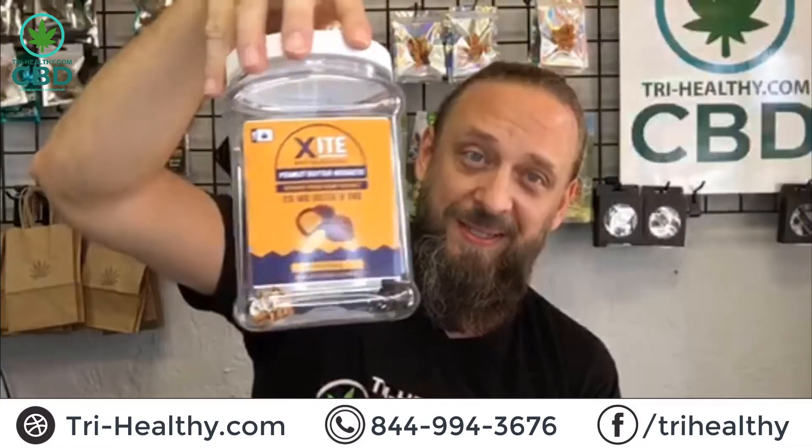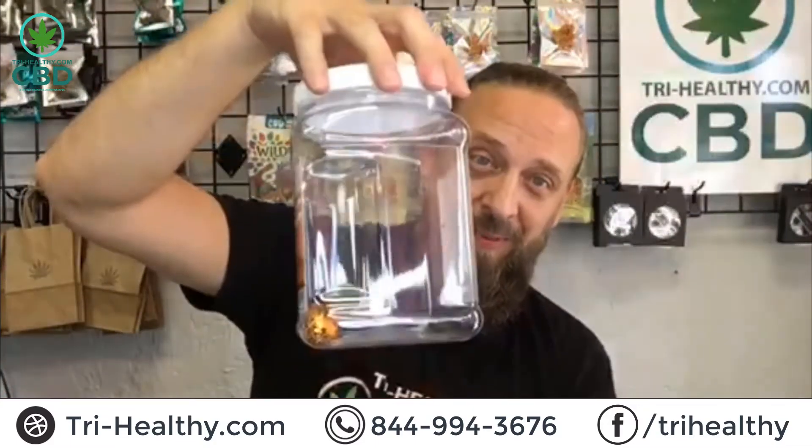So let's talk about some other things that you might be able to incorporate into your lifestyle to help with sleep, rest, and relaxation. Today we're talking about the Delta 8 peanut butter nuggets. As you can see, we're coming across a problem — not many left. I'm taking this one home for me, so you're going to have to order your own.